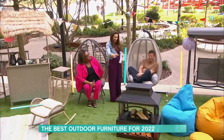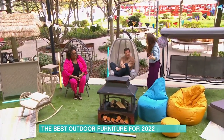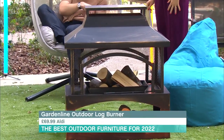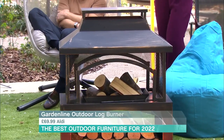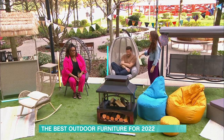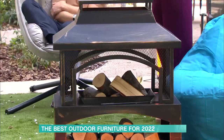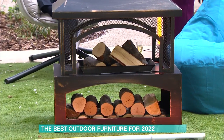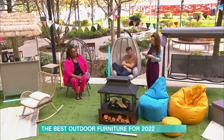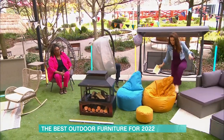Next up we've got the log burner from Aldi. It's a real feature piece in a garden, though you'd probably need a reasonably sized outdoor space for it. Do remember to cover it over once it's cooled down — never put the cover on while it's still hot.